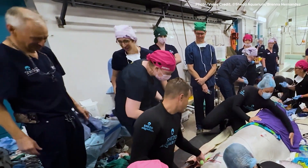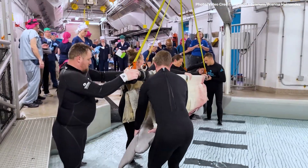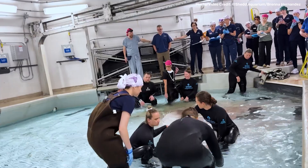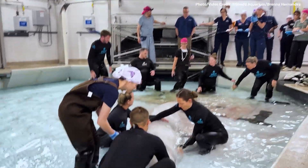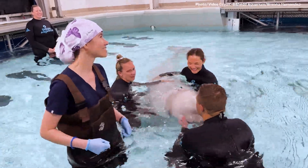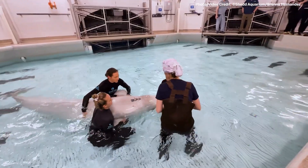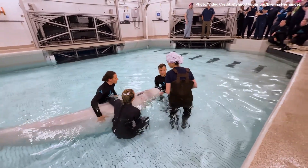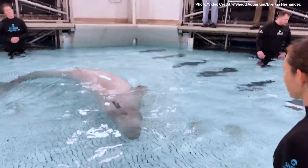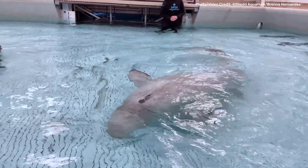Kimulu could truly not have a better team in place to make this procedure a success. While in surgery, we are going to investigate and try to remove as many cysts as possible, targeting those that pose the greatest risk to Kimulu's health and well-being. We also anticipate that removing some of these cysts will provide Kimulu with immediate relief and greater comfort. Still, any time you sedate or anesthetize an animal, you run the risk that they may not recover. This is especially true for belugas because of their unique physiology as large, deep-sea swimmers and voluntary breathers.